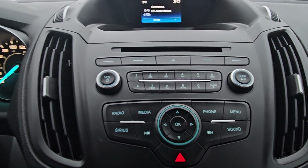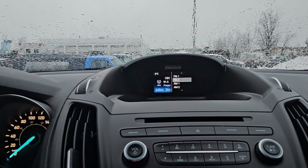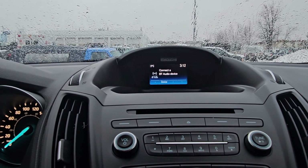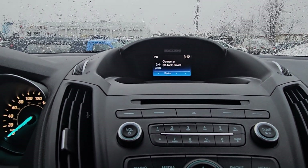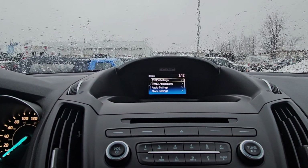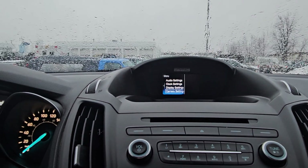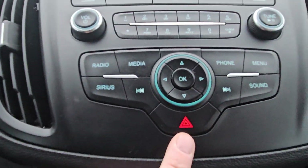Looking at our media center, we have our radio with FM and AM, our media options including CD, USB, Bluetooth, and mobile app. This vehicle is equipped with Bluetooth capabilities as well as SiriusXM. You have your phone options and sync settings such as sync applications, audio settings, clock, and our SiriusXM settings.